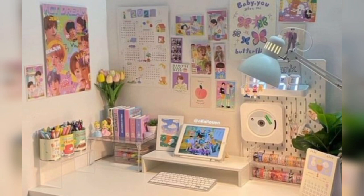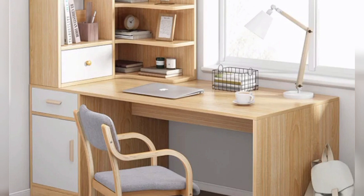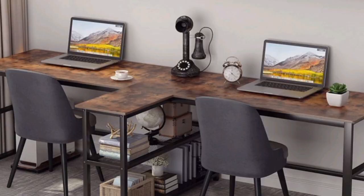Minimalist design: a sleek and simple study table with clean lines and minimalist design can blend well with various home decor styles. Choose neutral colors like white, black, or natural wood tones for a timeless look.